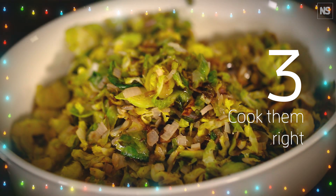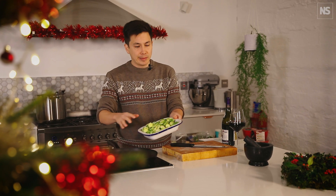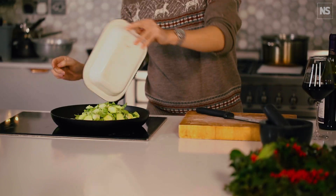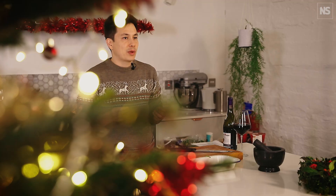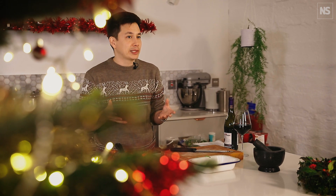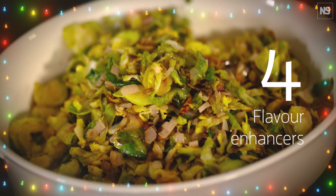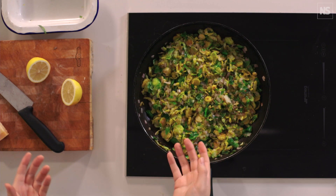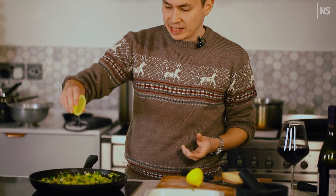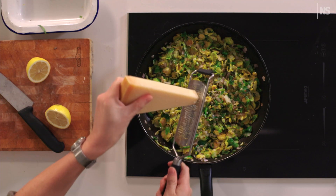Tip 3: Cook them right. For me, the best ways to cook Brussels sprouts are frying and roasting. Here, I've sliced them up thin and I'm going to fry them in some oil. The key is to get them nice and brown. High heat facilitates the Maillard reaction, in which sugars and amino acids react and produce a wide range of delicious compounds. When you get them nice and brown, cruciferous vegetables develop wonderful nutty and savoury flavours that you don't get from boiling them in water. Tip 4: Flavour enhancers. You can also offset bitterness by exciting your other tastes. I like to add shallots for sweetness, a squeeze of lemon juice for acidity, and bacon or parmesan for salt and umami. These magic ingredients will perk up almost any vegetable side dish.